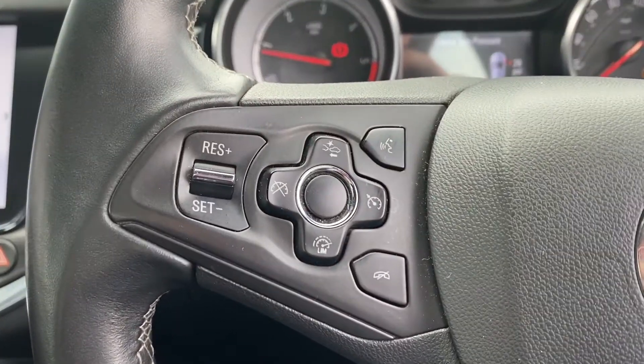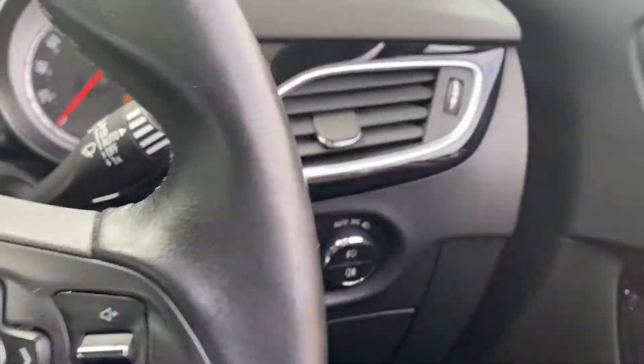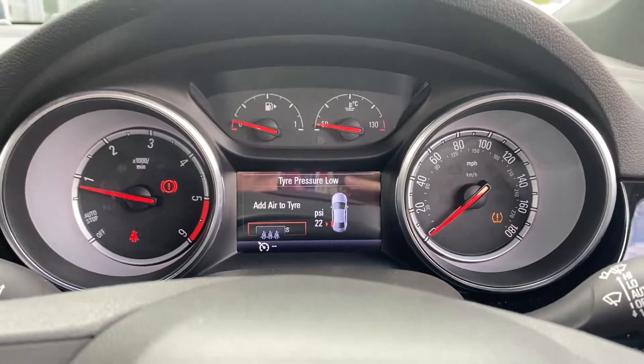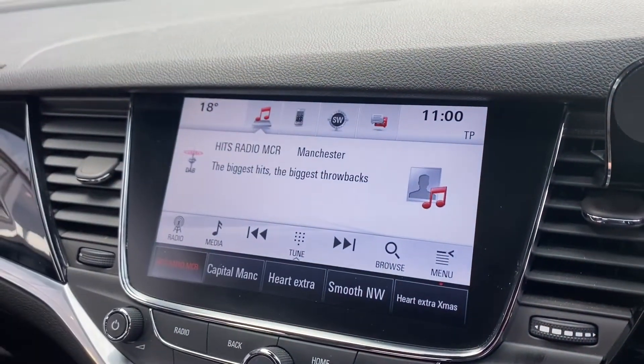We have a leather steering wheel with many multi-function options for controlling different elements of the car, as well as the lights. All the electricals in this car work in great condition. The cockpit dash looks nice and clean with no scuffs or marks on it.